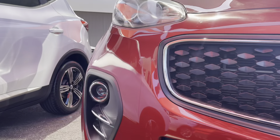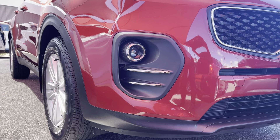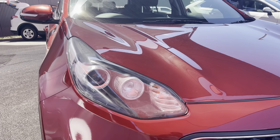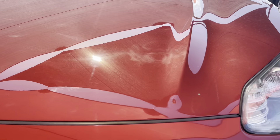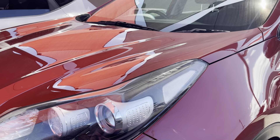Looking up at that front bar — fantastic, that looks really good. Just having a look onto the bonnet now. You can see how clean and tidy that bonnet is; the gloss and the paint is just gleaming off the sun. Very, very clean and tidy.